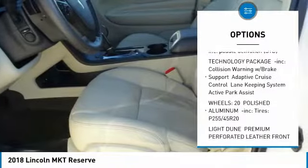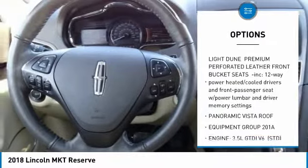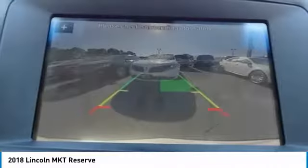Navigation, backup camera, power lift gate, powerful third-row seating, 7 passenger, Class 3 Trailer Tow Package, and much more.